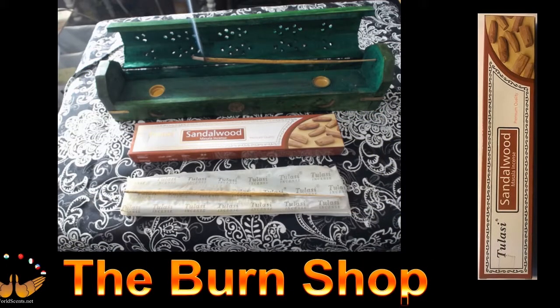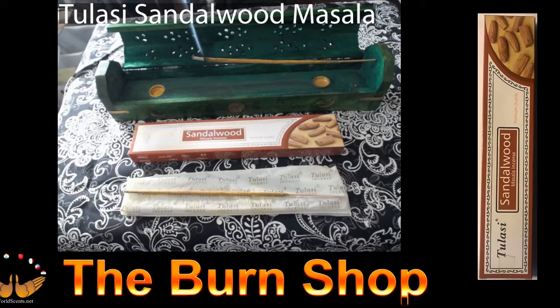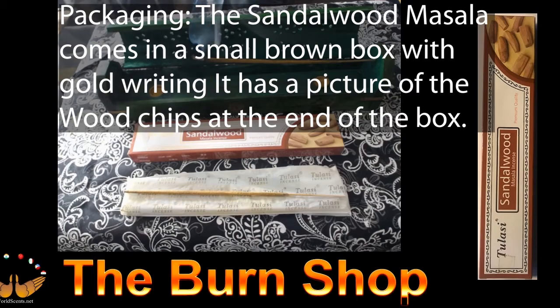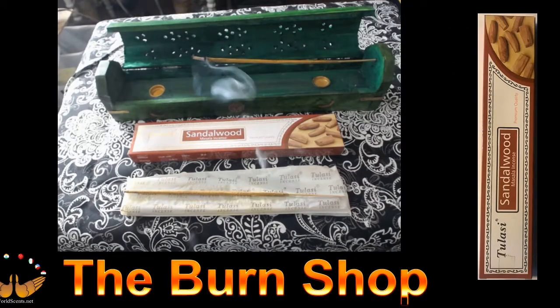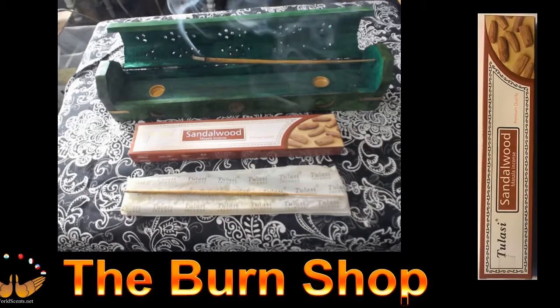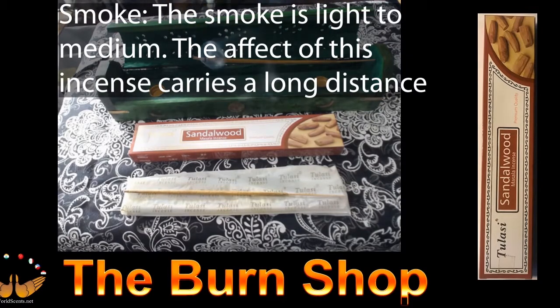We're now going to evaluate the Talasi Sandalwood Moussala. This sandalwood is one of the softest sandalwoods I've experienced in years — it's got a really nice fragrance to it. Packaging: the Sandalwood Moussala stick comes in a brown box with gold writing and a picture of wood chips at the end. Stick description: it is approximately 8 inches or 20 centimeters long. It has a beautiful fragrance whether it's burning or not. The smoke is light to medium, and the effect carries a long distance and lasts a long time.